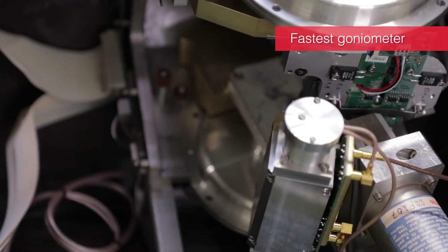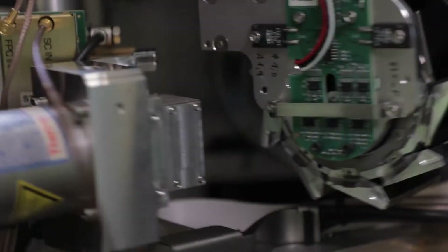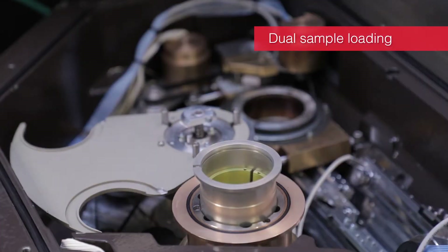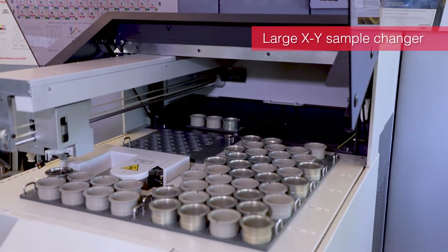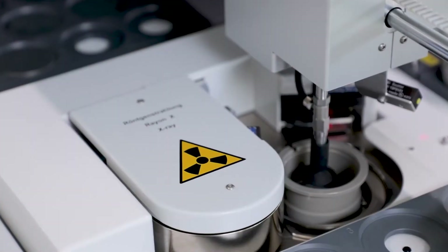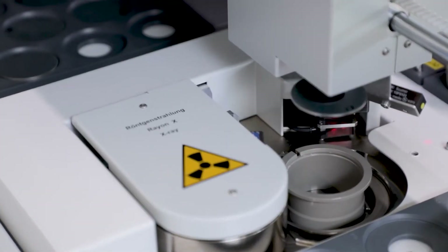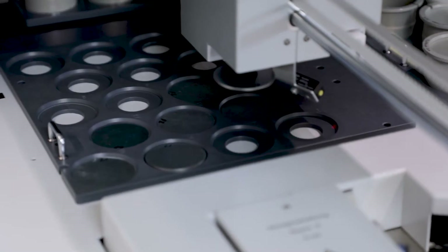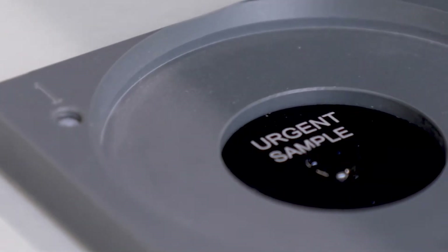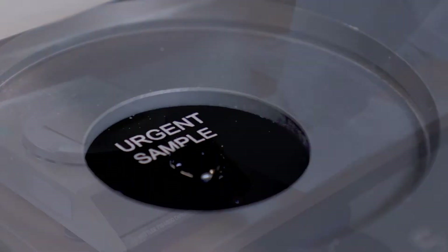It is equipped with the fastest goniometer in the industry and a dual sample loading system for a throughput of up to 60 samples per hour in unmanned operation. The sample changer fits directly atop the ARL Performix Spectrometer. It accommodates multiple sample dimensions to a maximum capacity of 112 samples for unattended and overnight analysis. Any high priority sample can be placed on the urgent position at any time to be run next in the queue.